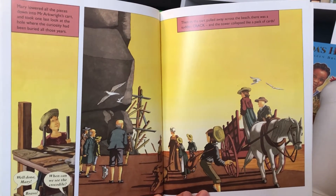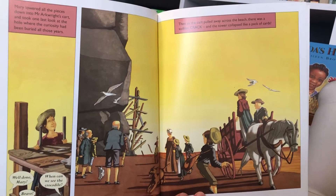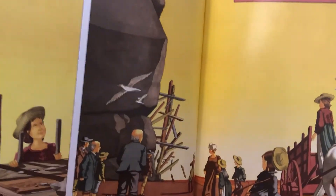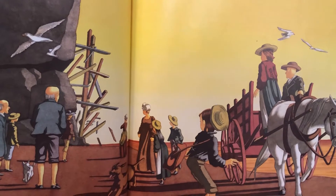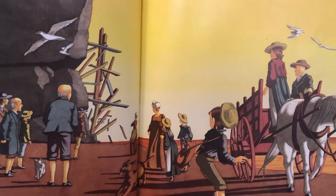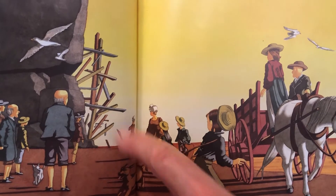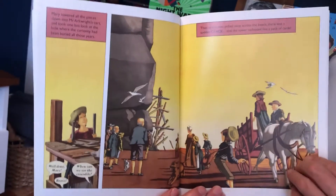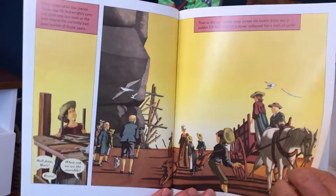Well done, Mary. Bravo! When can we see the crocodile? Then, as the cart pulled away across the beach, there was a sudden crack, and the tower collapsed like a pack of cards. Well, that was lucky — Mary was standing on that tower.